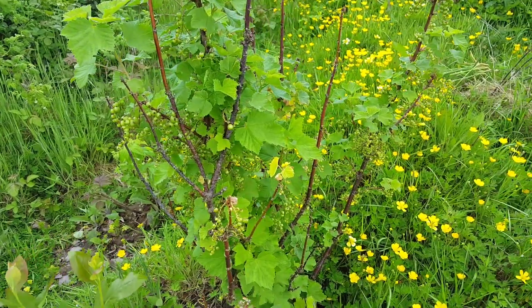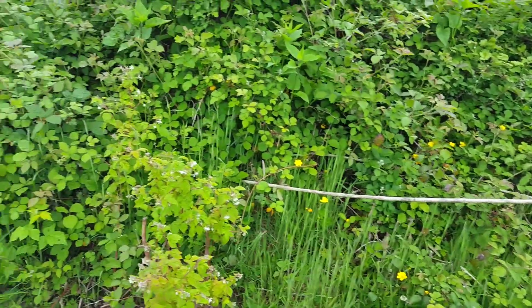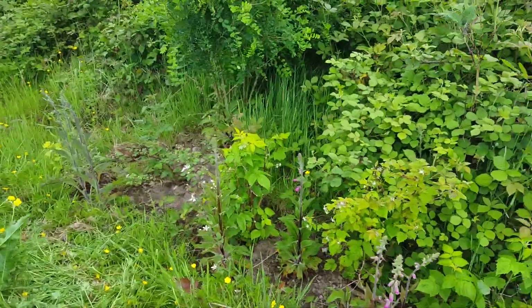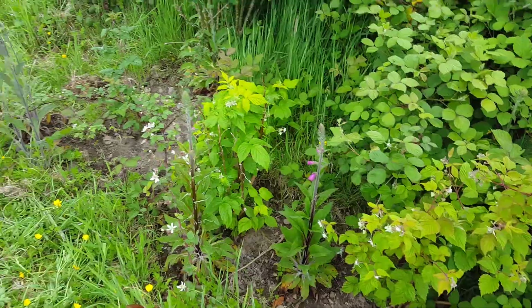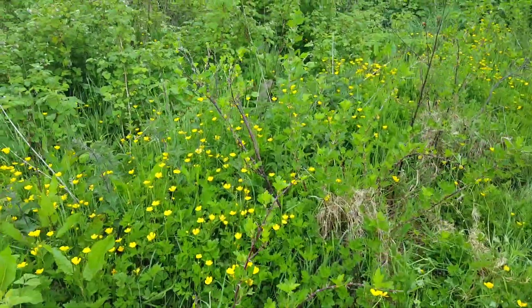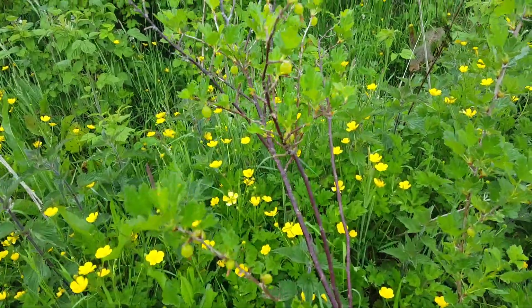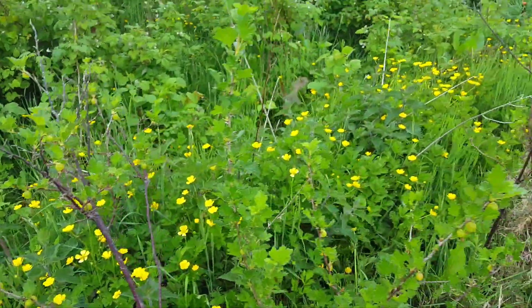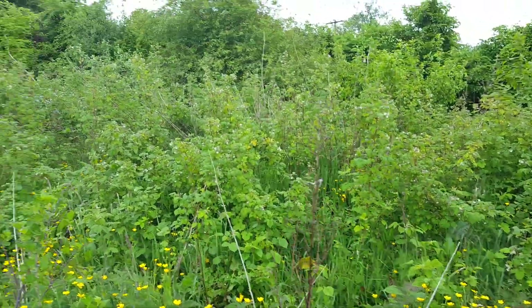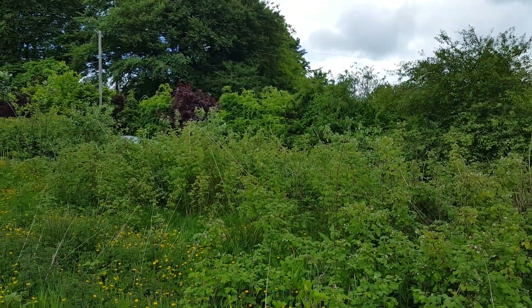Red currants are developing, curly buttercups are in bloom, foxgloves are starting to flower, and also some gooseberry developing fruit.